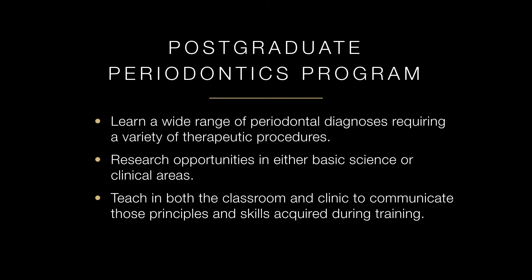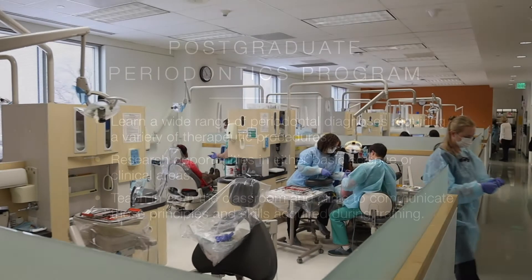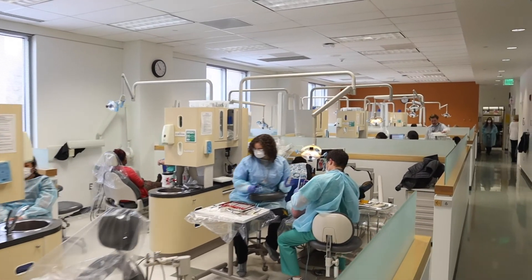Further, through your teaching experience in the classroom, you will learn how to translate this to the clinic so you have effective communication skills, not only with your patients but also with your colleagues. Now let's take a look at the clinics you'll be spending most of your time in.